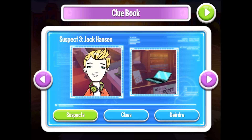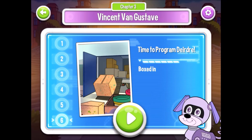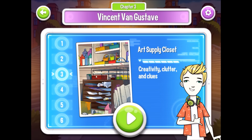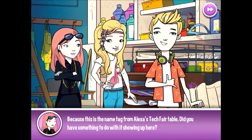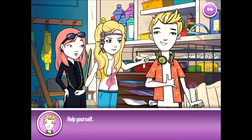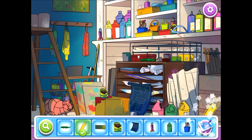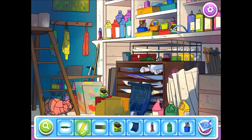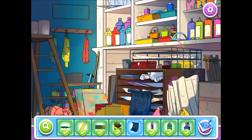We've got another suspect in the next chapter, but we haven't actually gotten there yet. How did Alexa's tech fair name tag wind up in the art room? We need to talk to Jack again — the guy who's making the cool surfing symbol with his hand. Jack, were you in the gym earlier? Because this is the name tag from Alexa's tech fair table. Did you have something to do with it showing up here? We don't even give him a chance to answer our questions. Bess is like, let's investigate. We wanted to hear answers to our questions! Not giving the suspect a chance to explain themselves — is this an Encyclopedia Brown mystery?